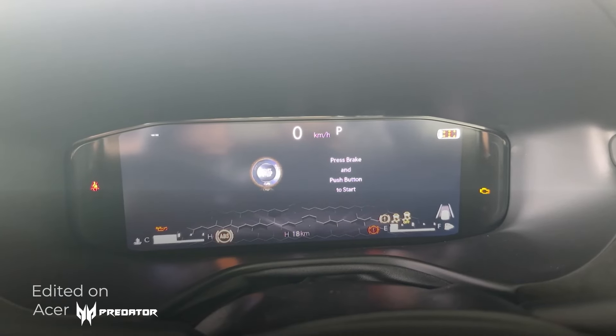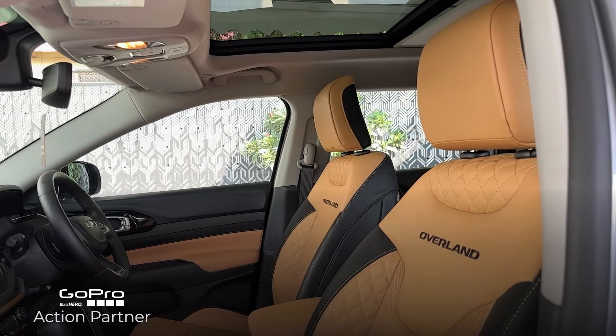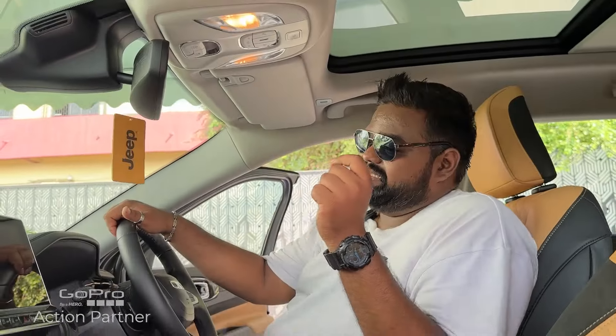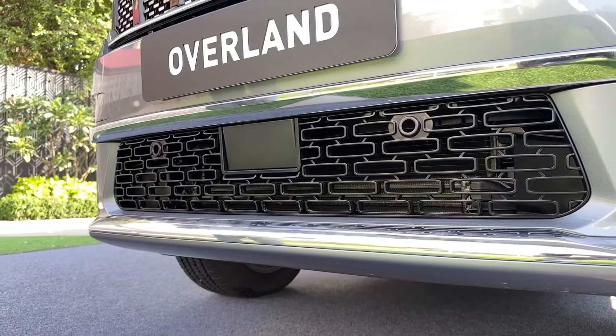You get a 10.2-inch driver information display. One very big update on the Overland is the presence of ADAS features — a suite of camera and radar-based driver assistance systems. That covers the new Jeep Meridian Overland; it gets a lot of features over the Limited Option, and all those features are listed on your screen right now.